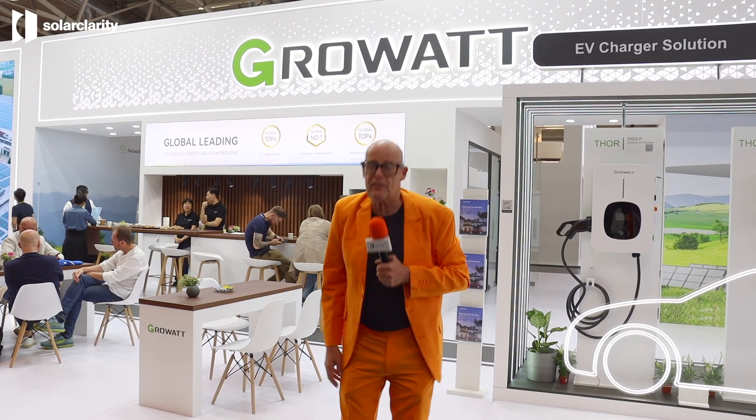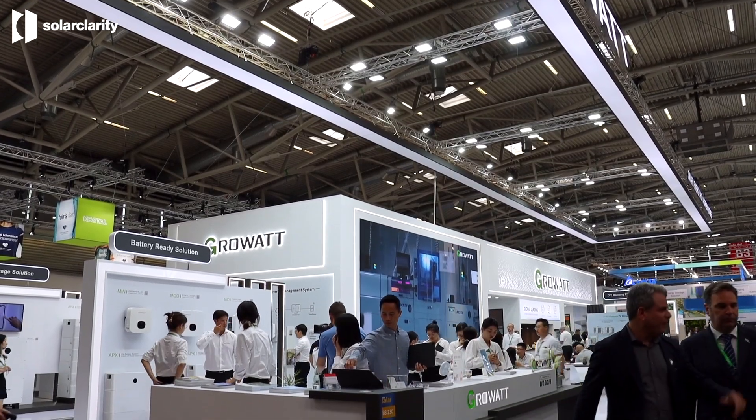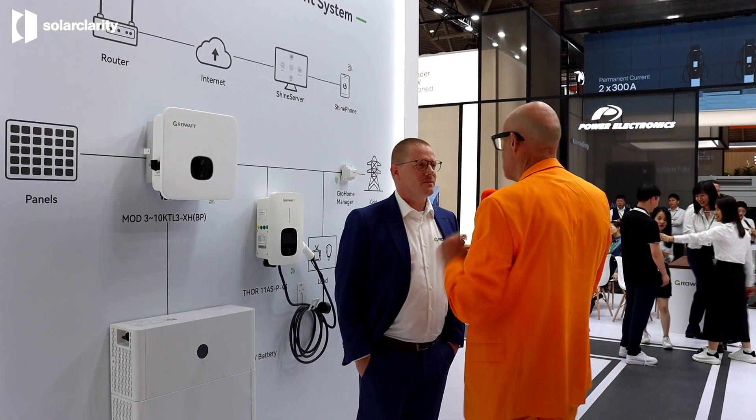We're going to take a look at the booth of GrowWatt, a huge player, number one residential. We're going to look at their commercial solutions, residential solutions and everything around it, including smart management. Robert van Keulen from GrowWatt — what do you have for the consumer and what do our installers need to know?